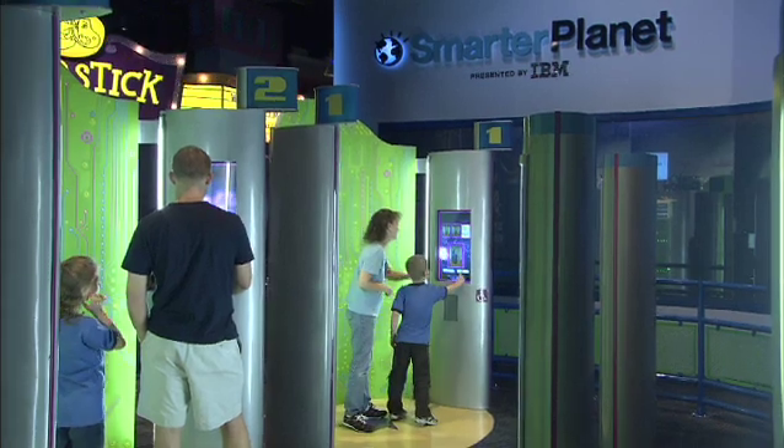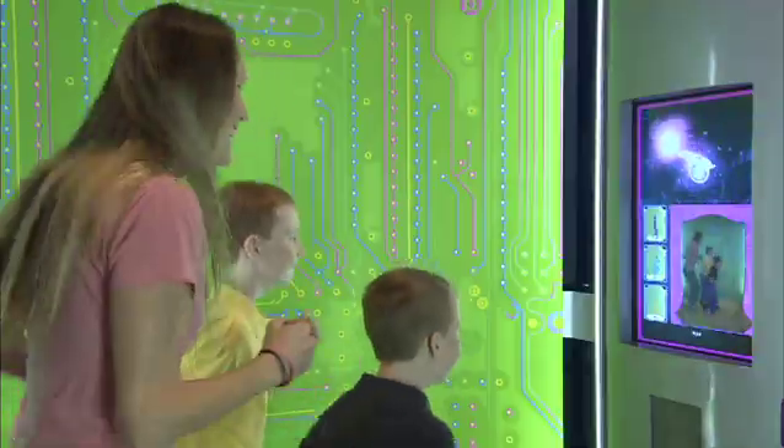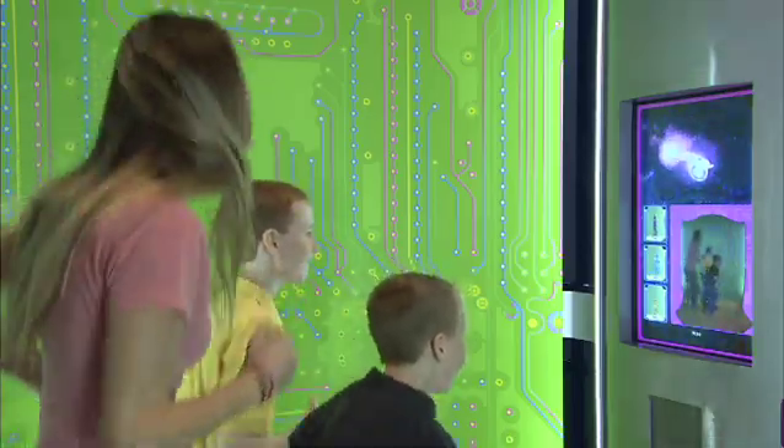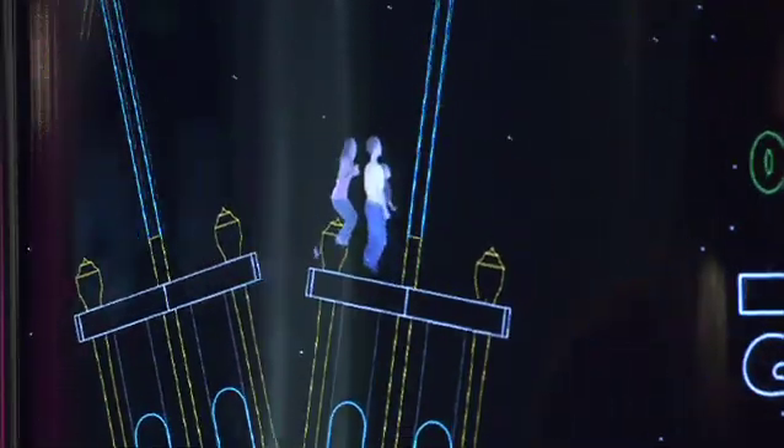The exhibit also features Runtime, created by Walt Disney Imagineering, which transforms guests into personalized avatars as part of the video game experience. Players run, jump, and dance through a timeline of IBM's achievements and the history of computing.